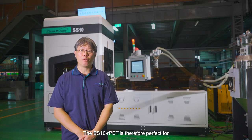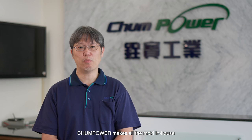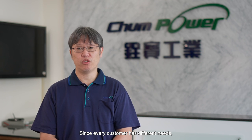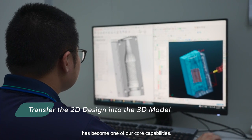The SS10 RPAD is therefore perfect for specialty bottle and daily use applications targeted for circular economy packaging needs. Changpower makes all molds in-house to fulfill every customer's requirements. Since every customer has different needs, the ability to transfer 2D design into 3D models has become one of our core capabilities.